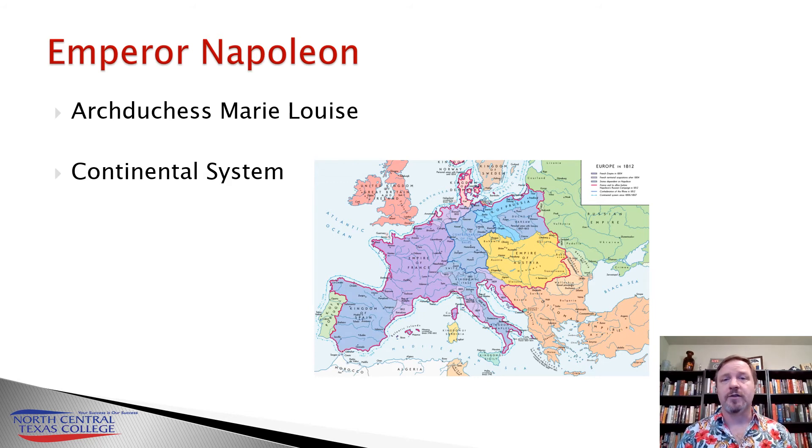All continental ports are closed to British goods — there's no Brexit because there's no Brentrance. Its purpose is to make Europe economically self-sufficient and prosperous and to encourage French industry, but also to choke off British trade. The continental system was very hard on British trade, especially during the harsh winter of 1810-1811, but it was also hard on the continent itself. The British Navy blockaded Europe from all American agriculture, which helped bring about the War of 1812, and without that added trade, French industry just couldn't keep up with the demand.